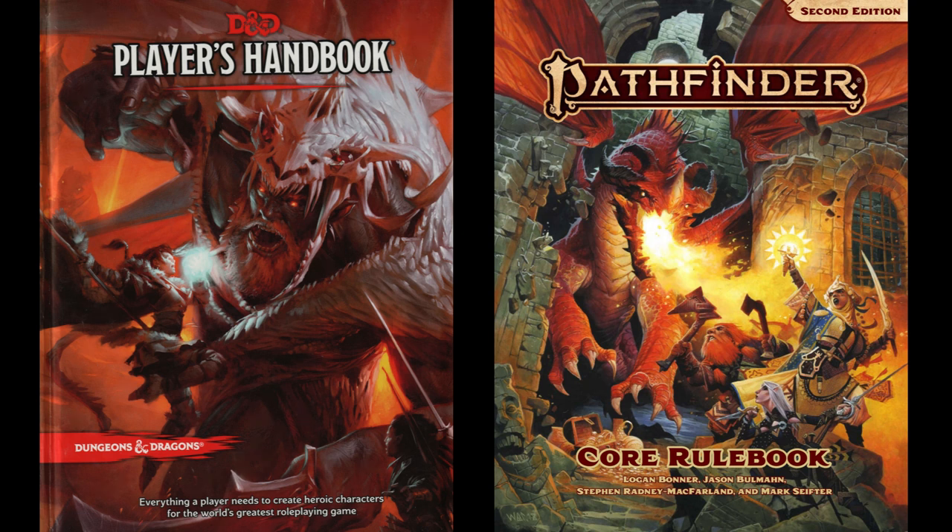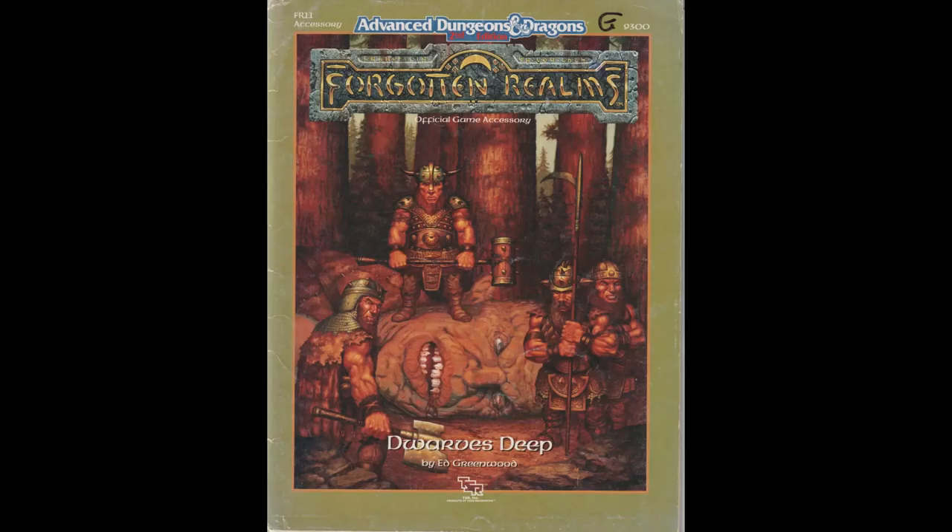I thought it might be interesting to look at different ancestries or races in D&D 5e and Pathfinder 2, just to see how they compare. Let's get started with dwarves, because alphabetically, they're first.